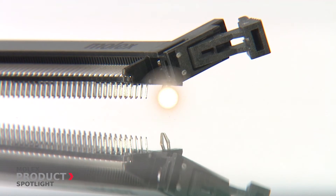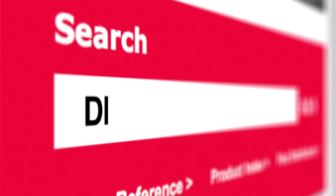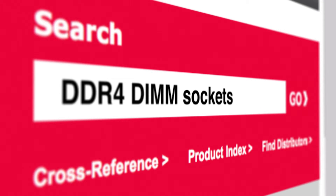For more information on angled DDR4 DIMM sockets, please visit Molex.com and search DDR4 DIMM sockets.